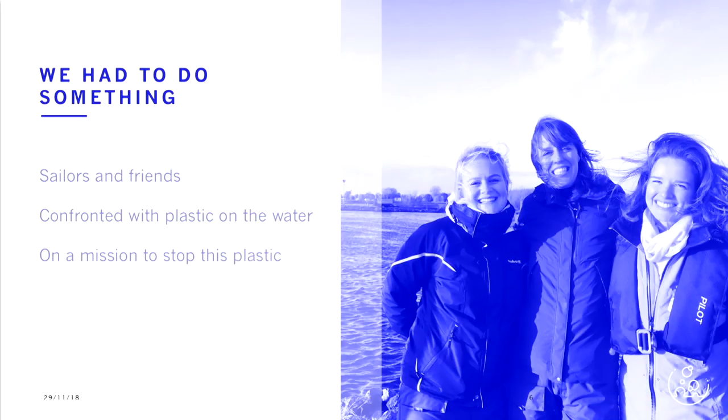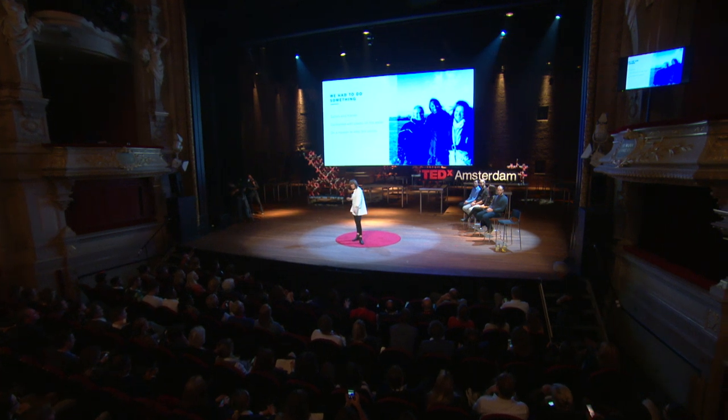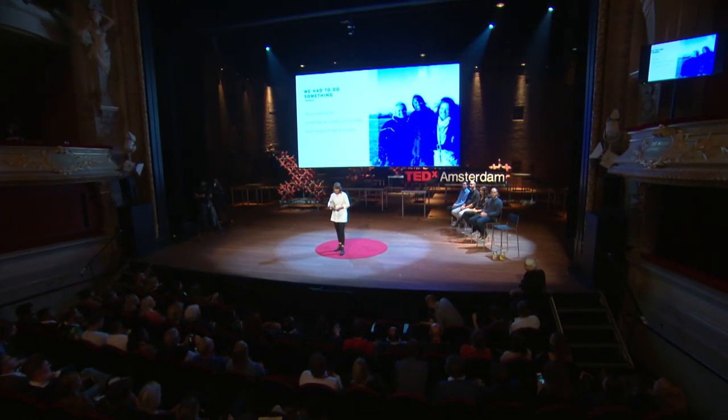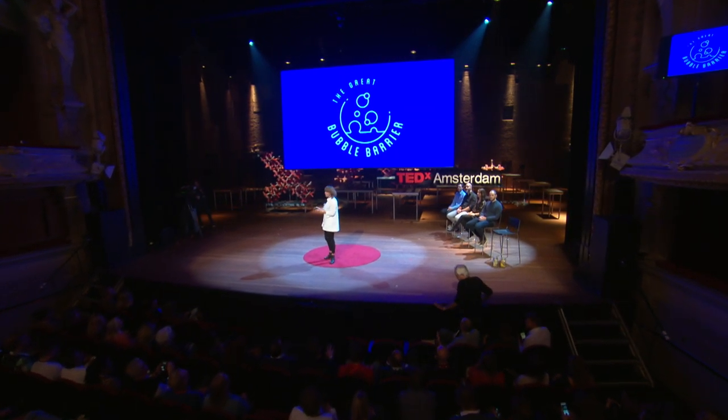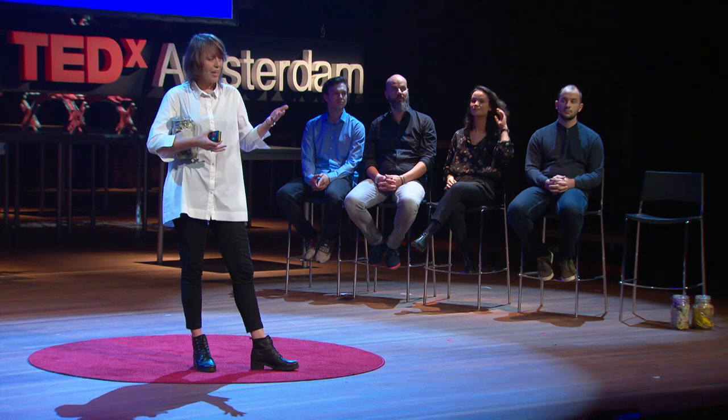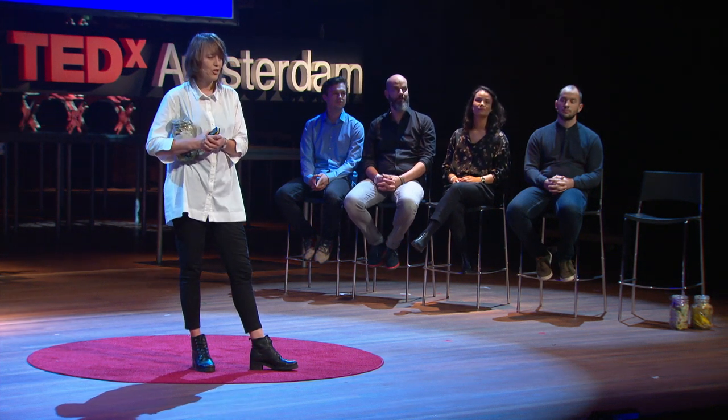And that's when we decided we had to do something. We were sailors — we are sailors — and we encountered a lot of plastic on the water. And we thought, this plastic is still so close to home, can we reach it before it reaches our oceans? I'm Frances Sooth, and I'm one of the founders of the Great Bubble Barrier. And we have found a way to block plastic in rivers using bubbles.